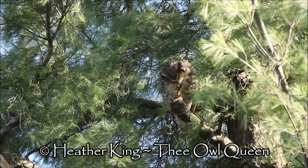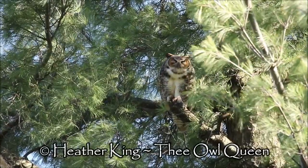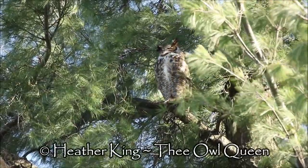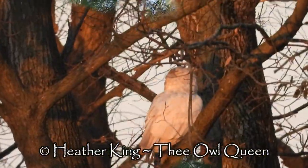I really liked watching this one clean her talons so intently — I can watch them do anything. It really matters not to me what the owl does; just to be in the presence of something so magnificent, I feel like I have won the lottery.